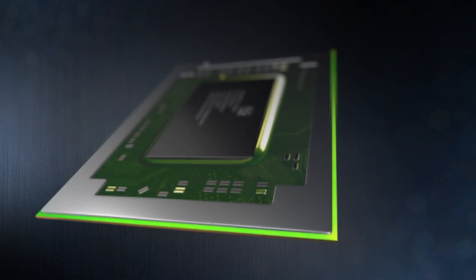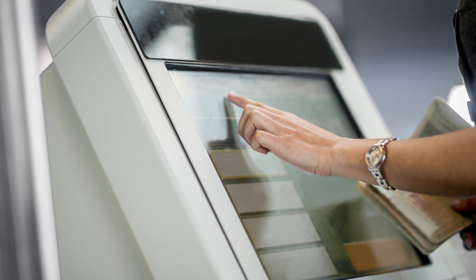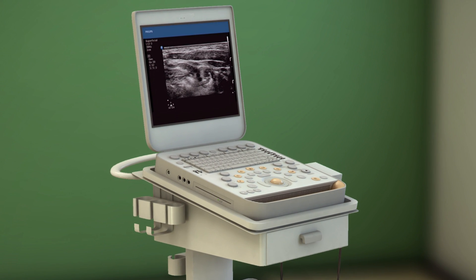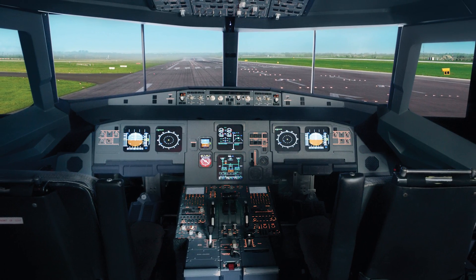It allows us to put a high-end processor into an often small environment — a small case or a limited fanless type device. So we're now getting high-end processing into areas that we never could before.